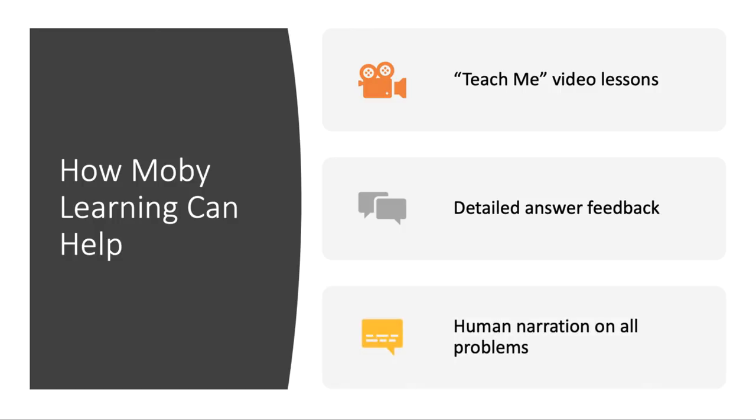Lastly, every problem in Mobi's learning products also has human narration to make sure our curriculum is accessible to all students when they're working on their own. Because of these reasons, MobiMax's learning products can be a huge help for teachers who are looking for a way to squeeze extra instructional hours into the day and make sure students aren't falling behind.